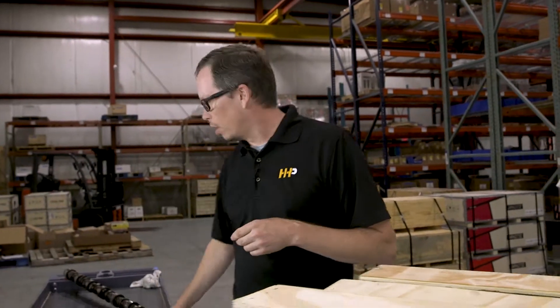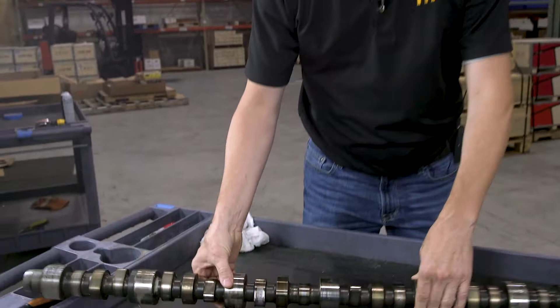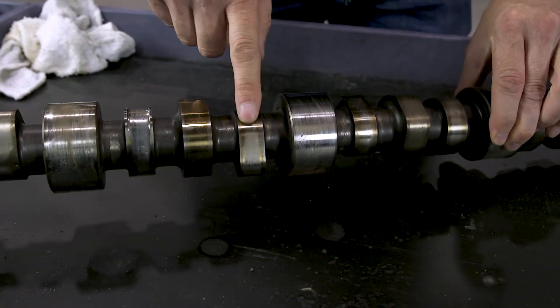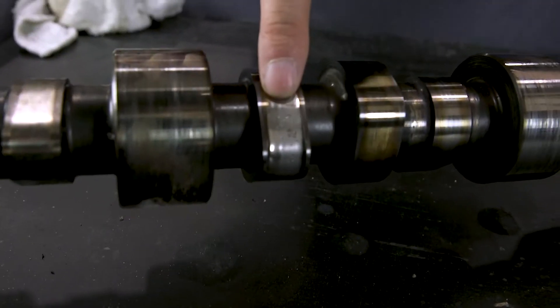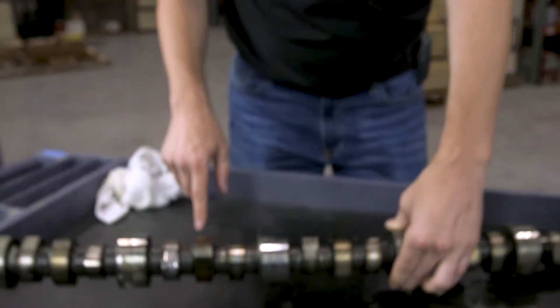We've got this one over here that has come back from a customer that we've replaced. As you can see on this camshaft, we've got a little bit of wear on the lobes, but right here — this lobe — take a look at that. That's definitely causing a loss of power and a loss of fuel economy.